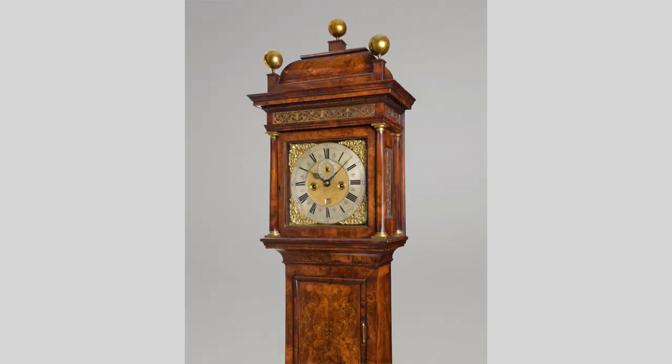And a couple of pieces by Daniel Quare, Tompion's great rival — clockmaker to the king. He was actually a Quaker, and as a Quaker he couldn't swear allegiance to the king, so he was admitted to the palace by the back stairs.